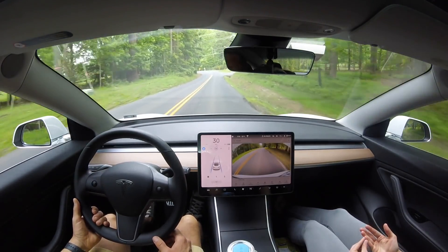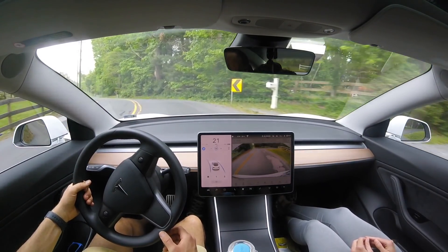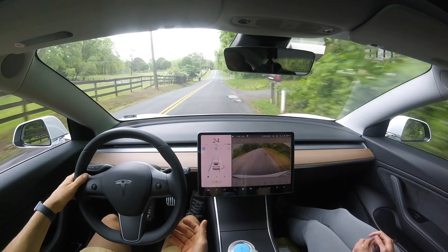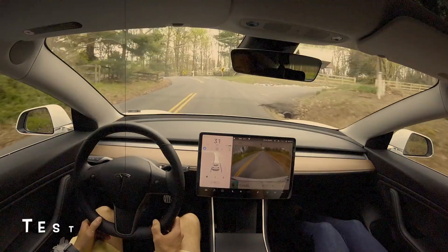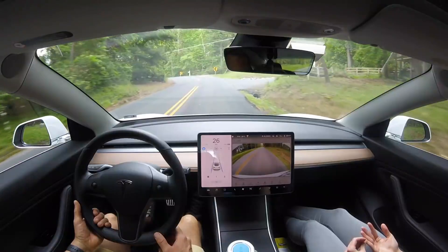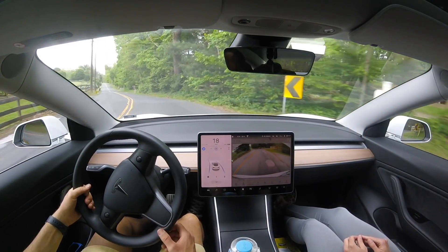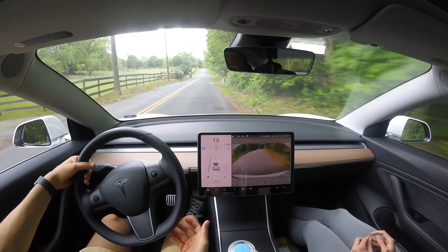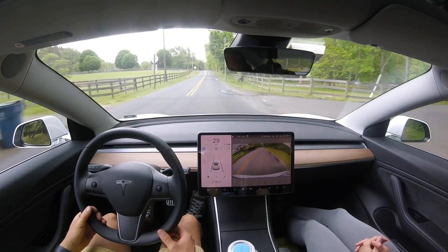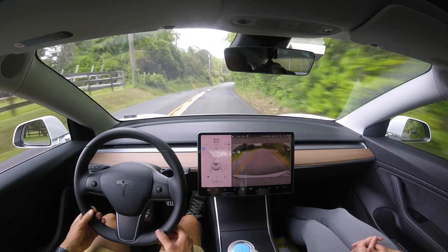Now we have one of the last really aggressive curves on this first section of road. Typically I have to take over here, but you can see it slows down — I think it got down to 16 miles per hour — and I did not have to disengage. Here's test number 14 where I had to disengage going 27 miles per hour versus this current test — no disengagement necessary. Tesla autopilot slows all the way down to 14 mph, identifying that there is a severe curve. Very, very impressive.